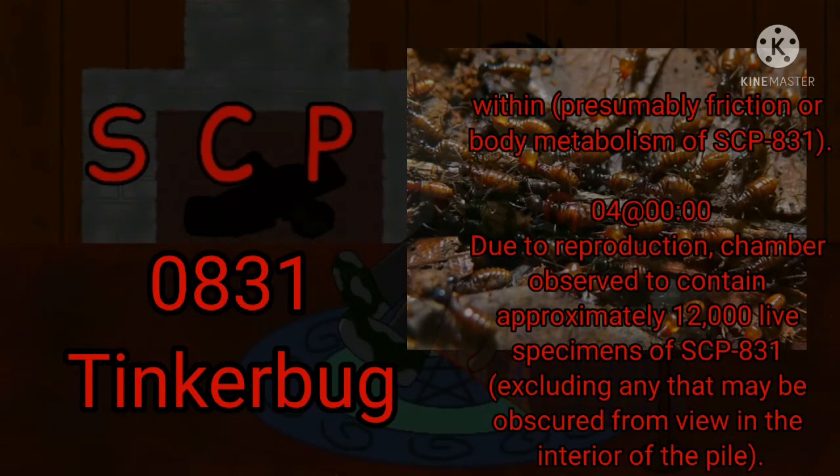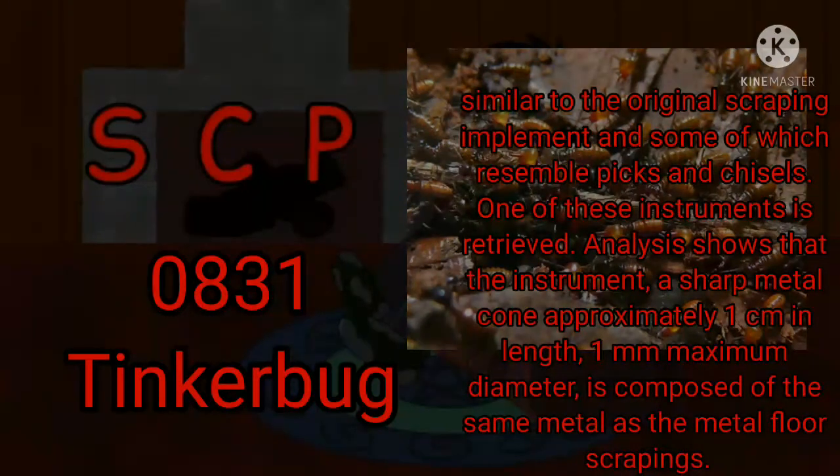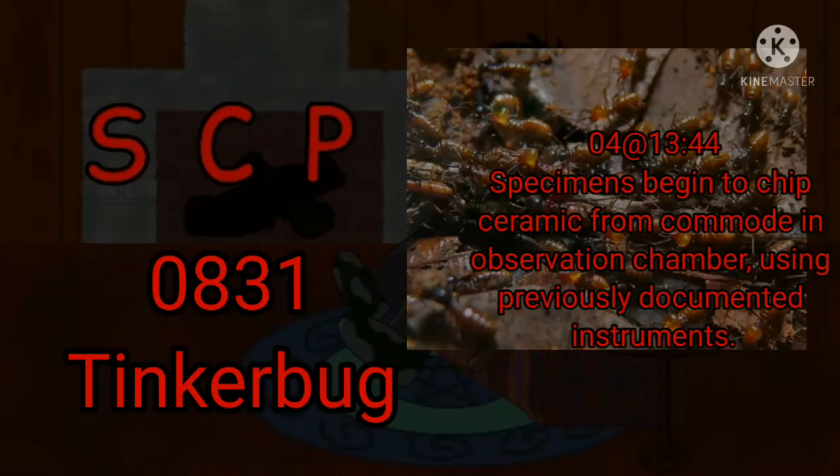Day 4, Zero Hours: Due to reproduction, the chamber is observed to contain approximately 12,000 live specimens of SCP-831, excluding any that may be obscured from view in the interior of the pile. 0810 Hours: Personnel D-334 enters the observation chamber at the direction of Dr. Garcia and intentionally scatters the pile of paint and metal scrapings. The pile is observed to contain at least 1,000 specimens of SCP-831 and 11 metal objects, some of which are similar to the original scraping implement and some of which resemble picks and chisels. One of these instruments is retrieved. Analysis shows that the instrument — a sharp metal cone approximately 1 cm in length and 1 mm maximum diameter — is composed of the same metal as the floor scrapings. 1344 Hours: Specimens begin to chip ceramic from the commode in the observation chamber using the previously documented instruments.